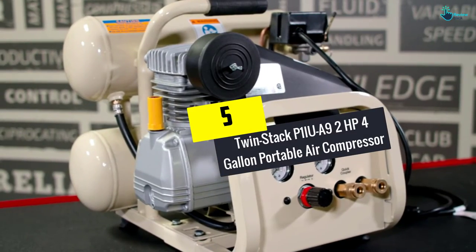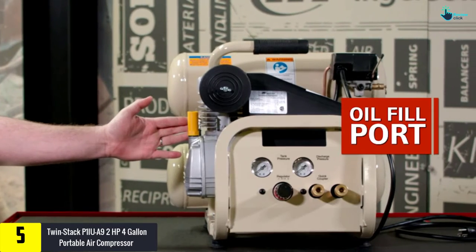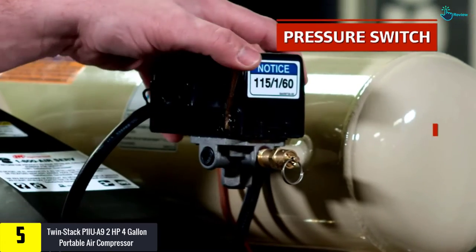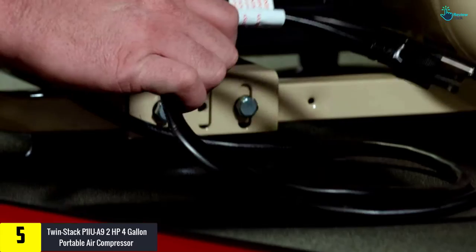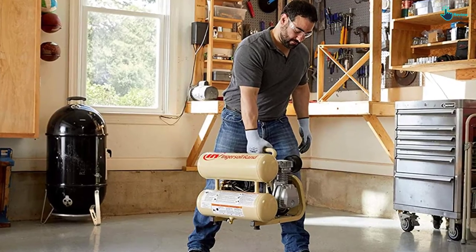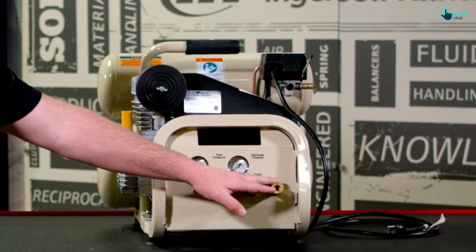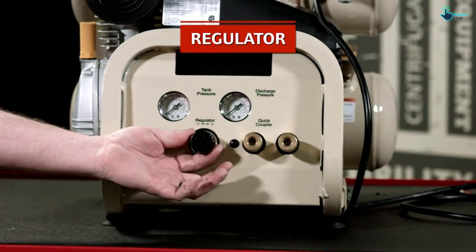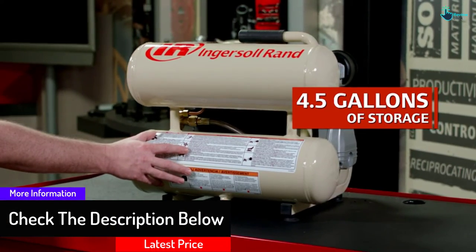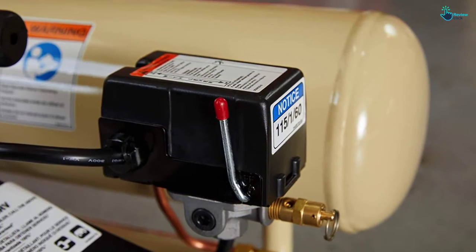Starting at number 5, we have the Twin Stack P1IUA92 HP 4-gallon portable air compressor. This Ingersoll Rand air compressor is one of the most portable options available, so when you're looking for portable air compressors, you cannot miss out on this one. It consists of an ergonomic design which is lightweight as well. With a noise level of 79 dB, it is easy to use almost anywhere. It has an easy-to-operate front panel, and the two couplers mean that you can use individual tanks for individual applications. It requires lubrication after 2,000 hours, and the durable cast iron cylinder will not give you a chance to complain.